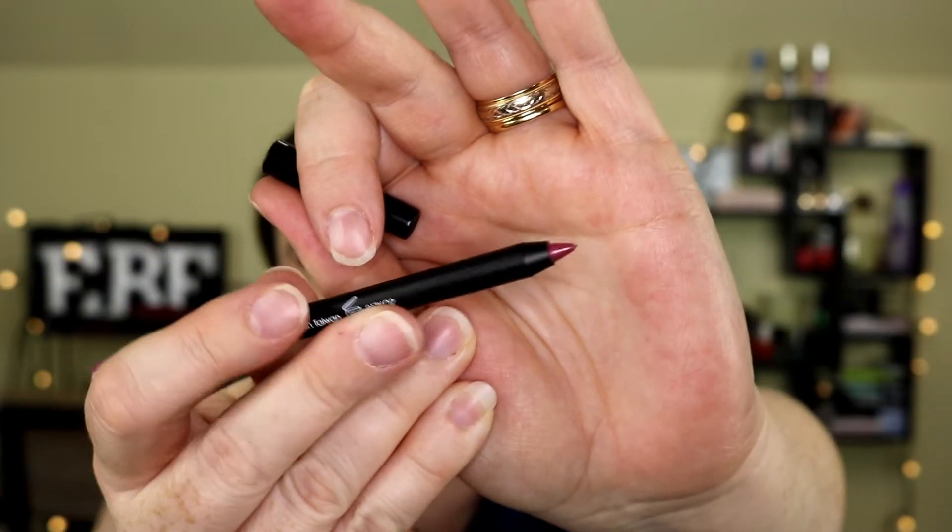The next item is from Model Co. They're actually about to come out with a special edition Karl Lagerfeld and Model Co box for about $35. But this item is a gel lip liner — a very pretty dusty rose color. The card says: looking to enhance that gorgeous pout of yours? This soft wax lip pencil will make your lips look pillowy and full, thanks to its creamy formula and universally flattering color. I'll definitely use that.